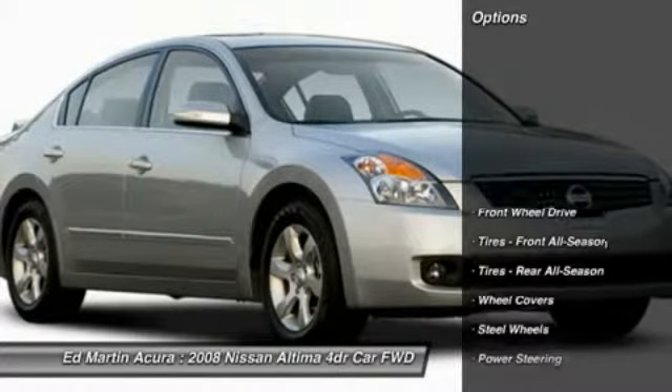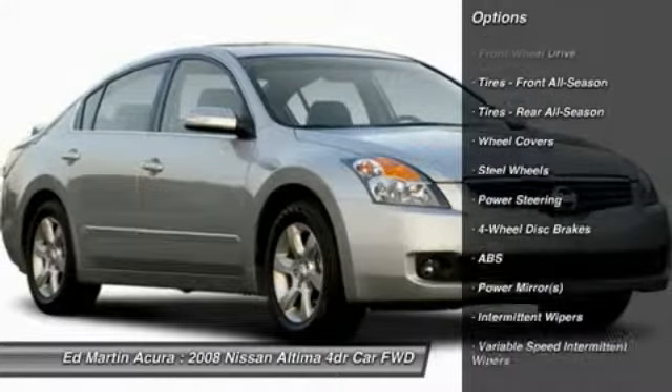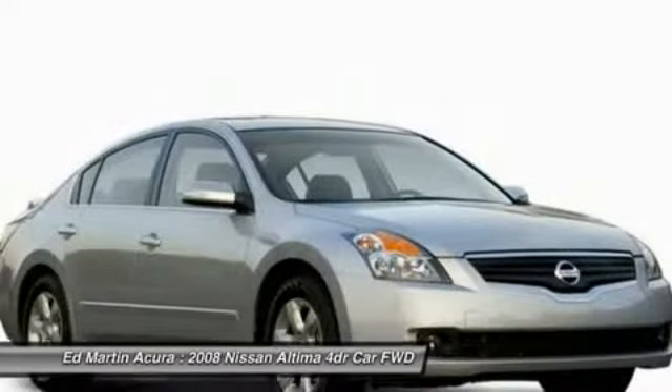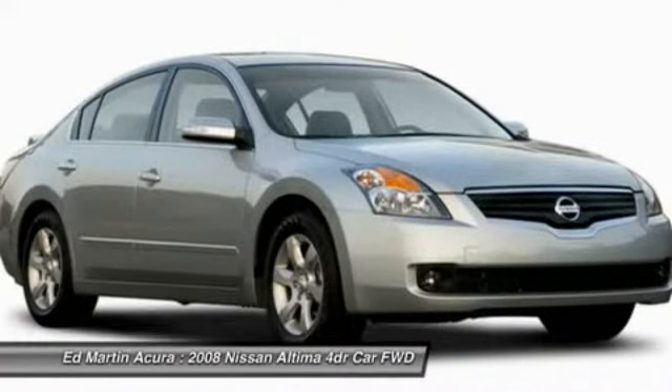Here are some of this vehicle's great options: anti-lock braking system, air conditioning, driver airbag, adjustable steering wheel, power steering, cruise control, keyless start, keyless entry, four-wheel disc brakes, AM FM stereo radio.